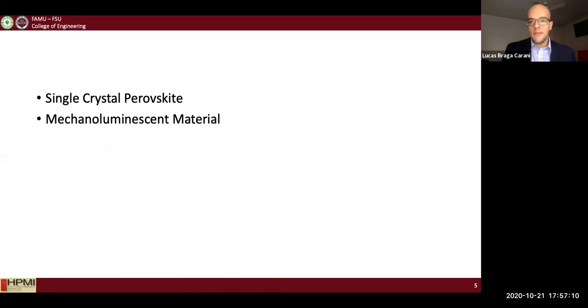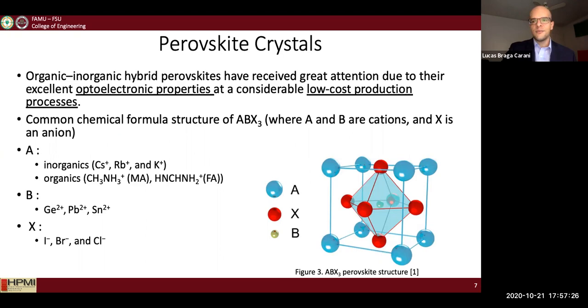As I mentioned, my sensor contains only two main parts: the single crystal perovskite and the mechanoluminescent material. First, I'll talk about the single crystal perovskite.